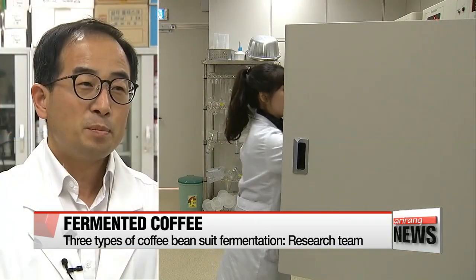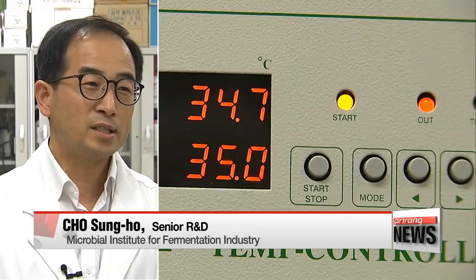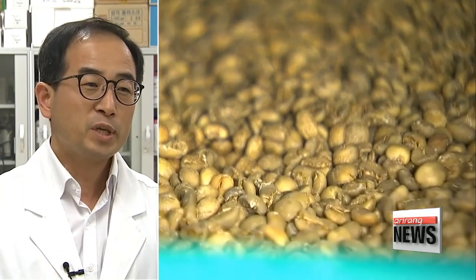We took about a thousand coffee samples and conducted experiments using lactobacillus, and we came up with three coffee beans that had a taste and scent similar to traditionally brewed coffee.